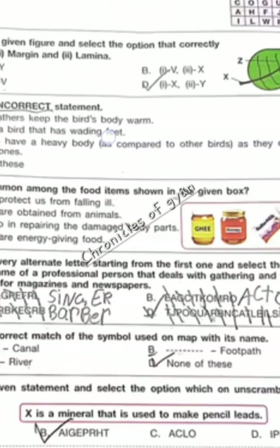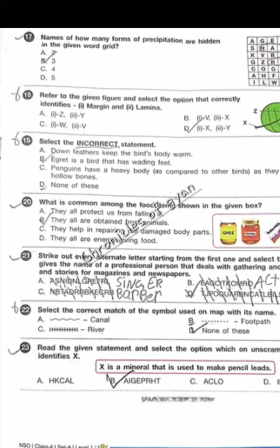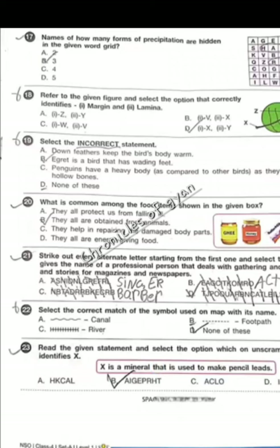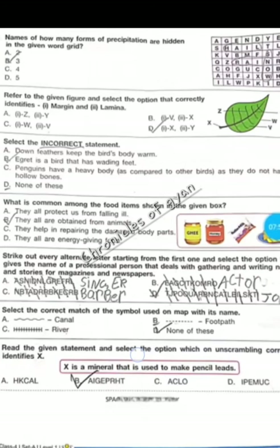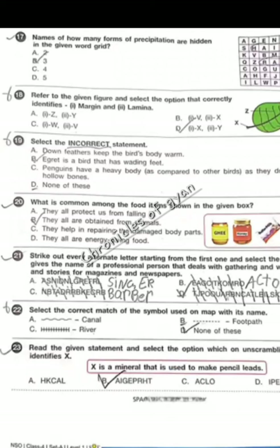Question 18 — refer to the given figure and select the option that correctly identifies 2 margins and 1 lamina. The answer will be option D. Question 15 — the incorrect statement to identify: penguins have a heavy body as compared to other birds as they do not have hollow bones — this statement is correct. Egret is a bird that has wading feet.